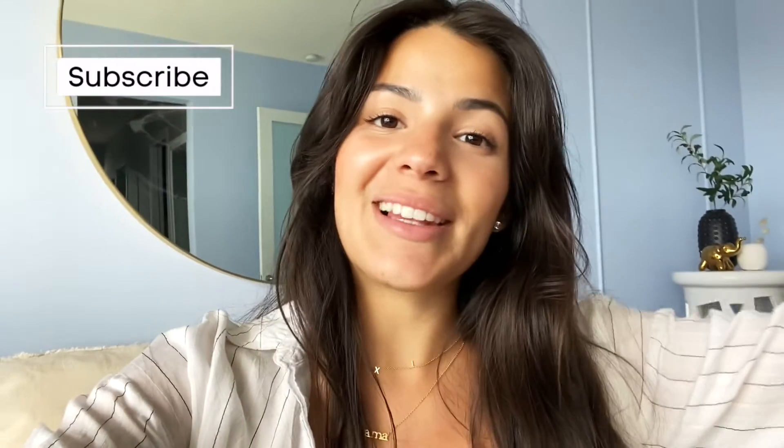What is up guys, welcome back to my channel. I'm Tatiana, if you guys are new here, and today we're doing a little bit of a vlog. I just got home from Home Goods and I found some goodies for the nursery.